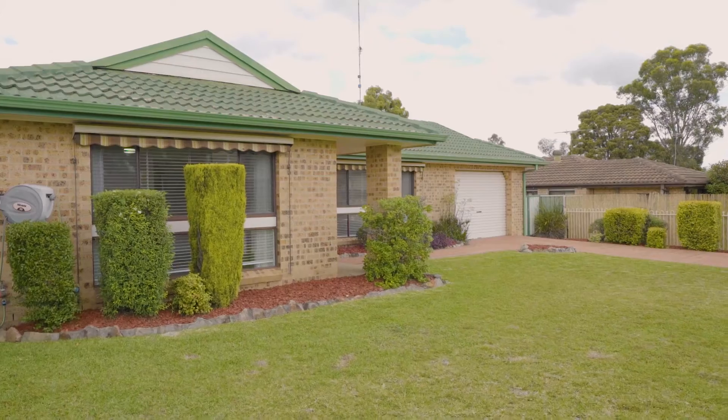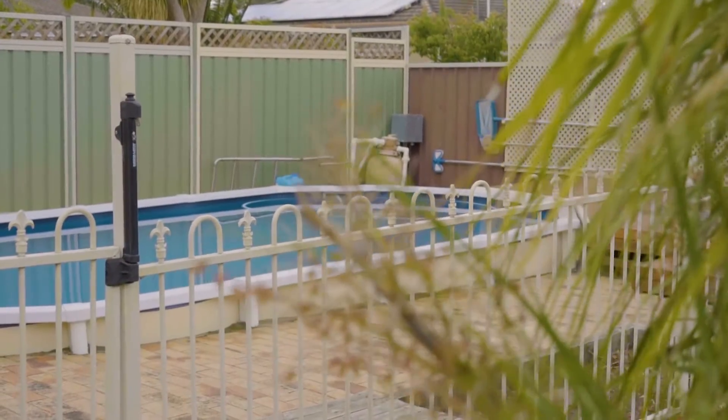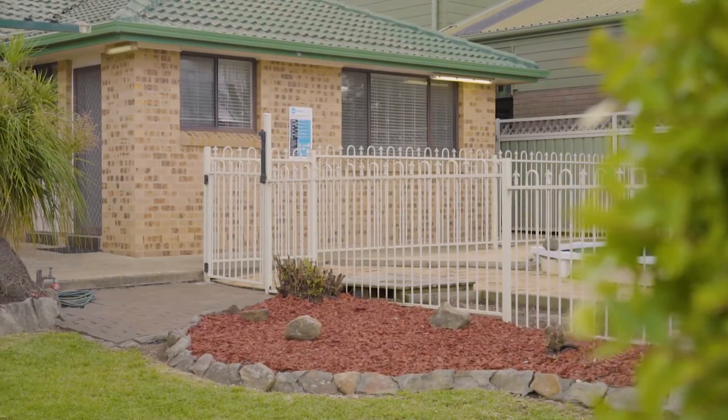Whether you're looking for your first home or your forever home, you'll want to splash into 16 Kermiton Street and make it yours. I'm Michaela from Harcourt's Your Place and I look forward to welcoming you to my local area of St Clair.